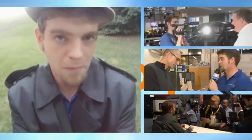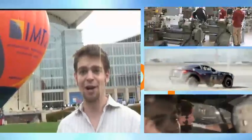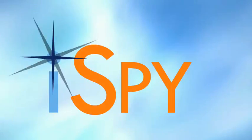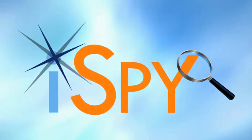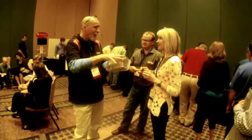You are watching iSpy, a behind-the-scenes look at what's cool and innovative in the world of manufacturing today. The Additive Manufacturers User Group have gathered to discuss 3D printing and additive manufacturing, and I'm going to bring you the top 10 coolest things I've seen today.